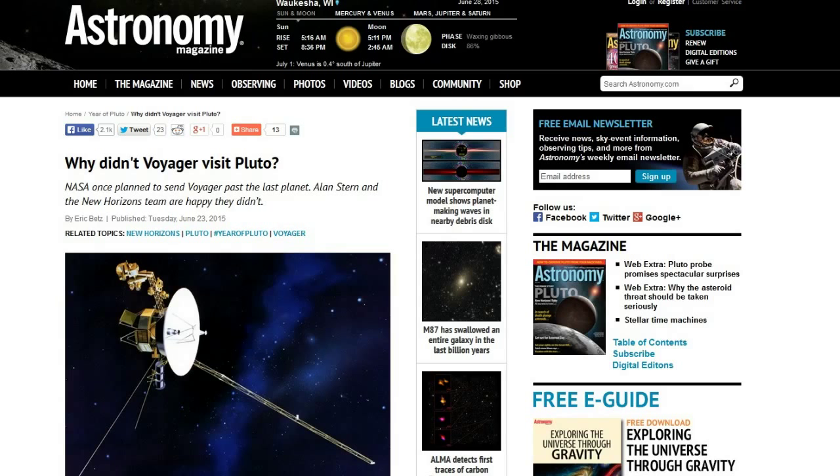As we're approaching the time where the New Horizons spacecraft is going to be visiting Pluto — July 14th is the closest pass — we're going to be getting better and better pictures of Pluto. I wanted to harken back to an old idea, and this is from Astronomy Magazine: 'Why didn't Voyager visit Pluto?' Originally, Voyager 1 was going to visit Pluto after it did the flyby of Saturn. Voyager 1 has now traveled more than 16 billion miles, drifting past Jupiter and Saturn, and the mission is an incredible success. Yet when NASA initially programmed what became the interstellar mission, Voyager was actually set to see Pluto in March of 1986 as well.